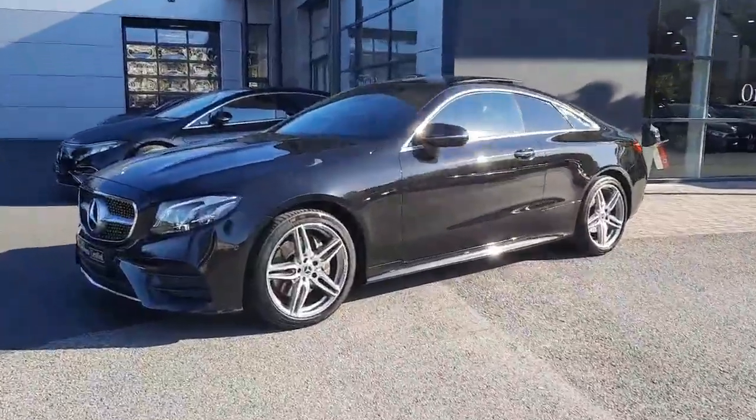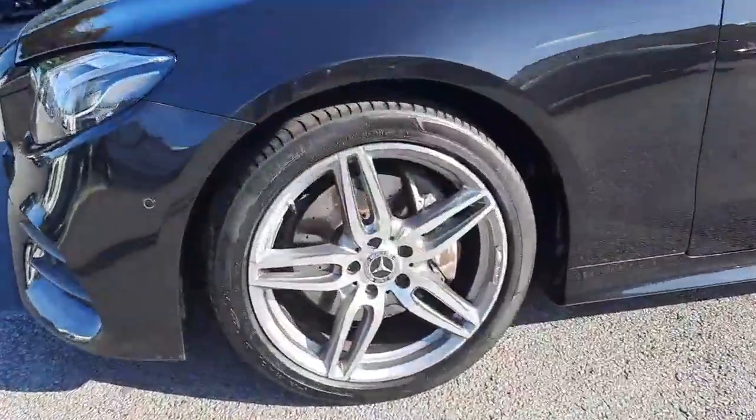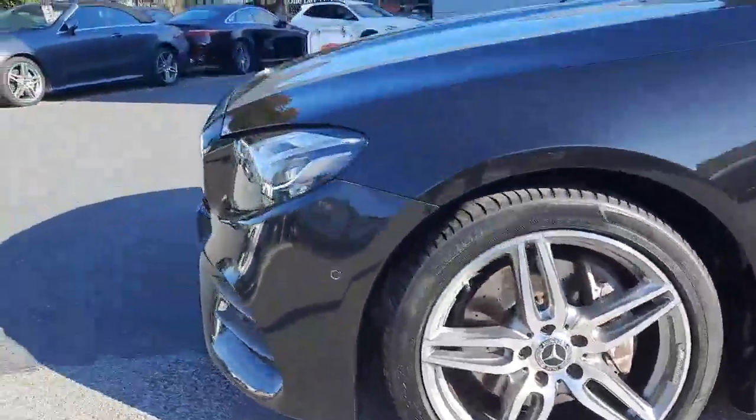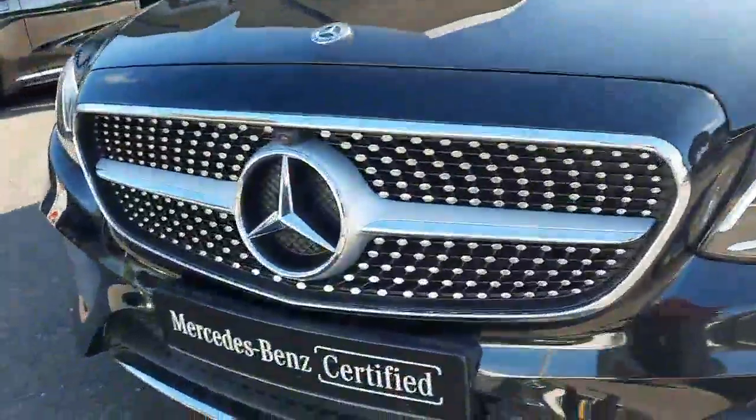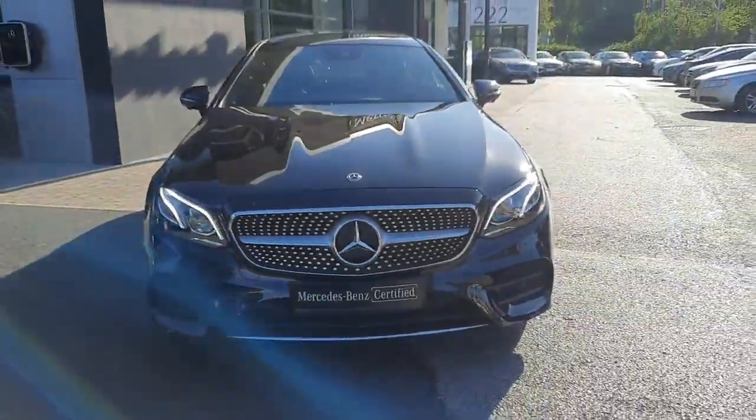This car is finished with AMG styling, it sits on AMG alloy wheels, it has ventilated front disc brakes, multi-beam LED headlights, a diamond front grille, and this car comes with 12 months Mercedes-Benz certified warranty.